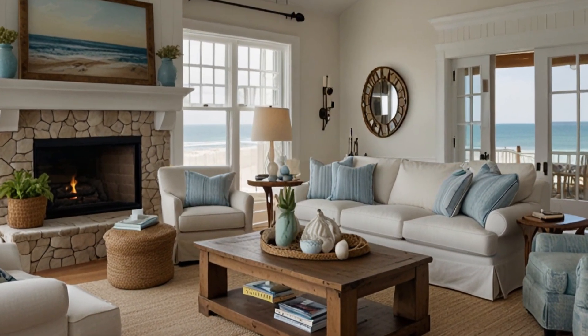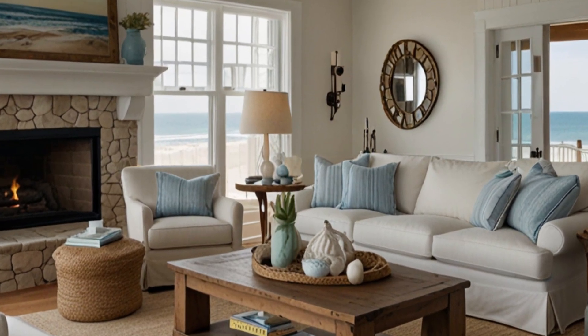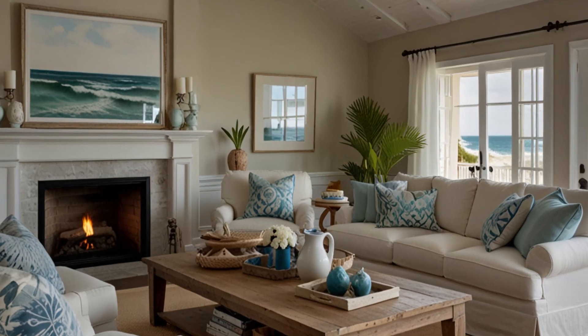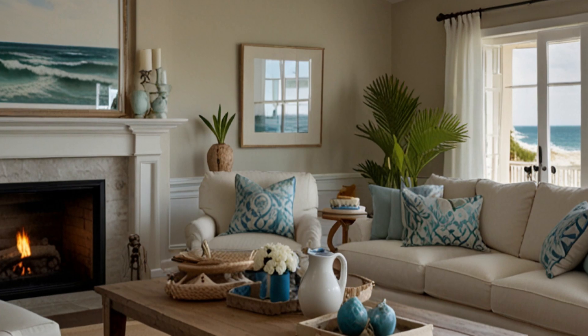4. Beach-Inspired Decor Ideas — learn how to choose decor items that evoke the charm of coastal living. We'll discuss options like seashells, coral, nautical artwork, and marine-inspired accents that add a touch of the ocean to your space.